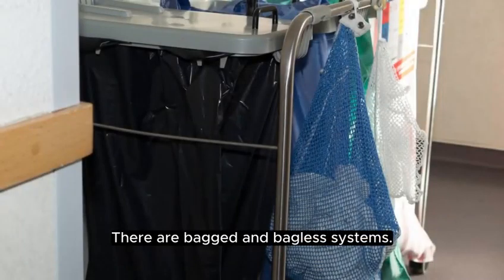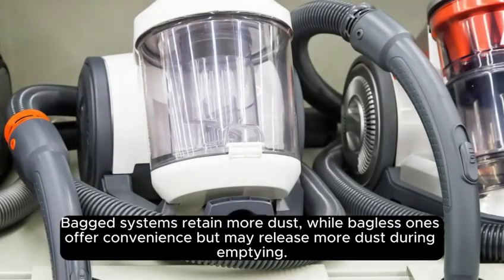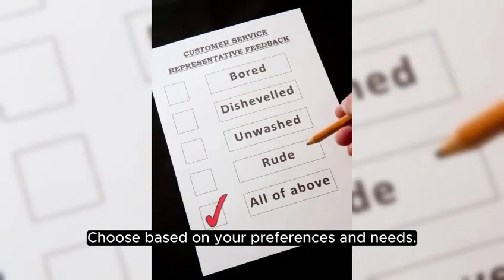There are bagged and bagless systems. Bagged systems retain more dust, while bagless ones offer convenience but may release more dust during emptying. Choose based on your preferences and needs.